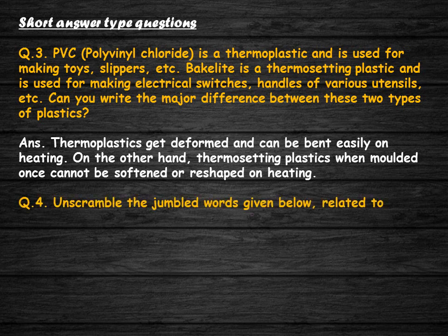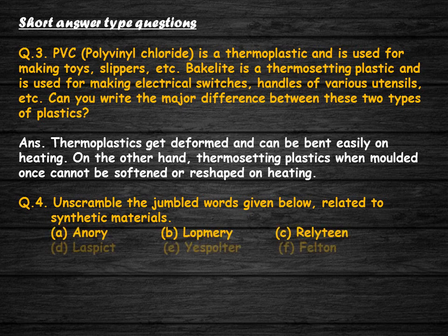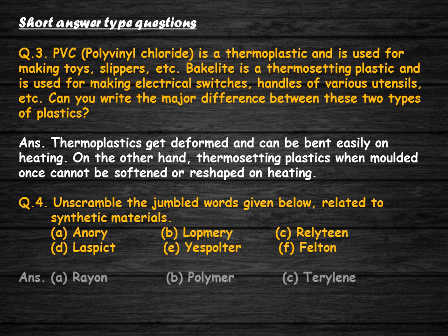Unscramble the jumbled words given below related to synthetic materials. The correct answers are: A. Rayon, B. Polymer, C. Terralin, D. Plastic, E. Polyester, F. Teflon.